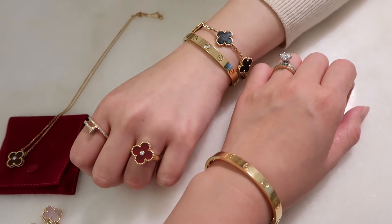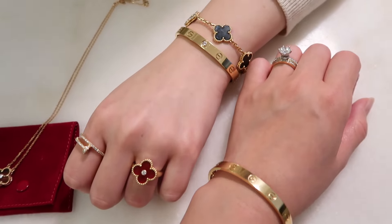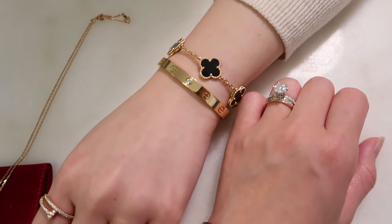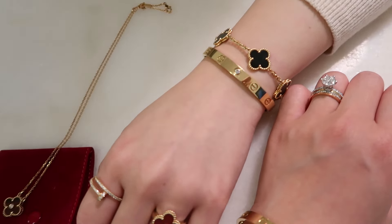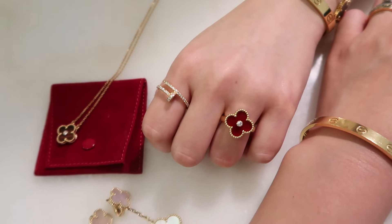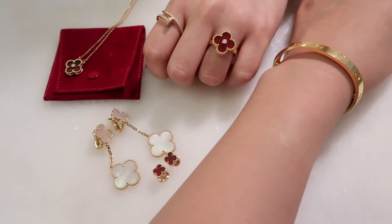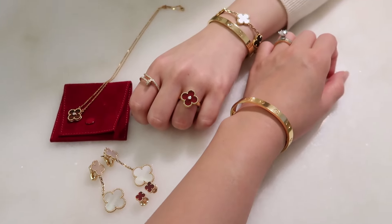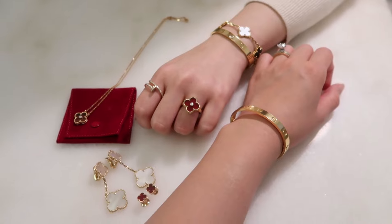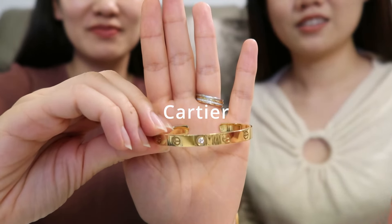Hi everyone, welcome back to my channel. In today's video I will share with you the Cartier and Van Cleef & Arpels collection of me and my best friend. We don't have a huge collection yet but we absolutely love every single piece that we own so far. We will show you the close-up and modeling shots for all of them, which are 10 pieces. Let's get started with Cartier.